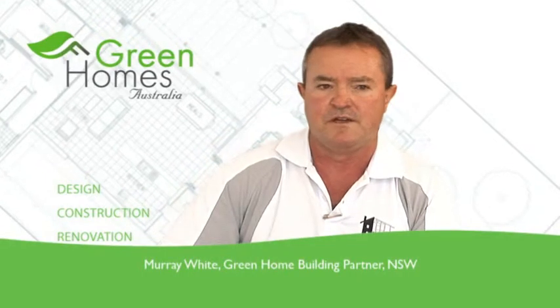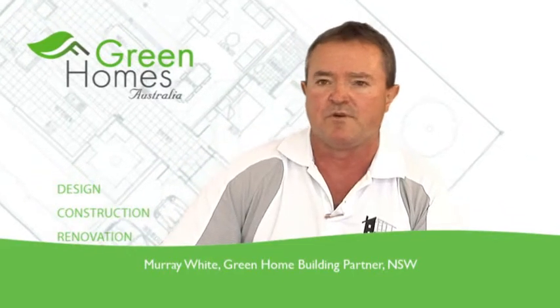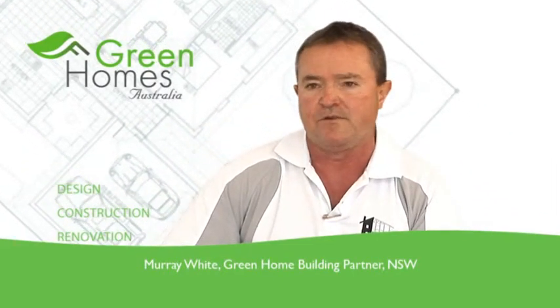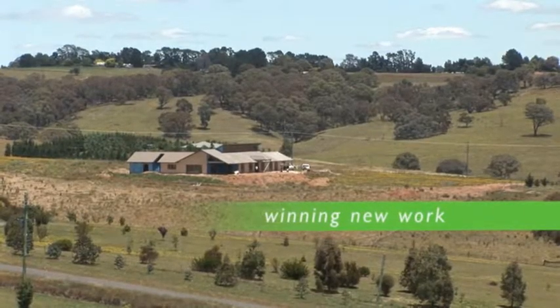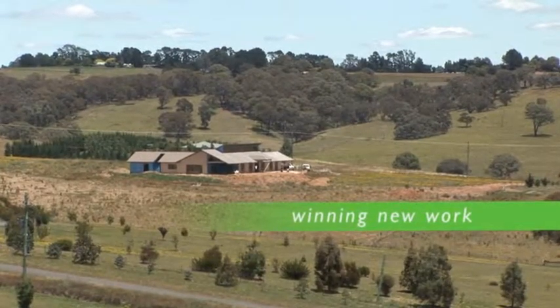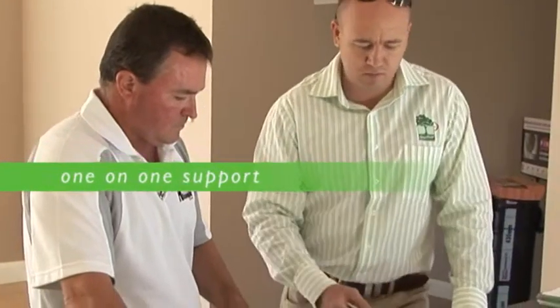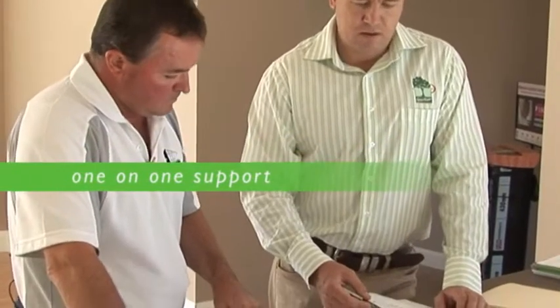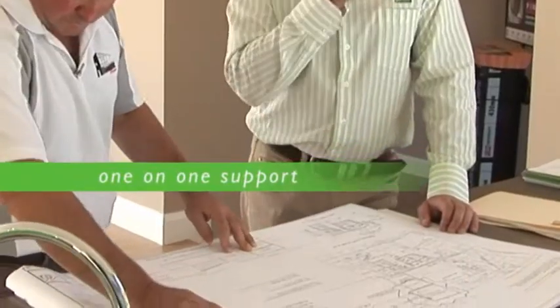I believe it's becoming more and more important for owners wanting sustainable green homes, due to the ever-increasing electricity and gas bills. I see Green Homes Australia helping my business with winning new work in the area I cover and the expertise they offer on the design and marketing side. I feel other builders will be missing out on clients in the future wanting more sustainable green homes and wanting more out of their home — the builders that don't take some of this on board will get left behind.